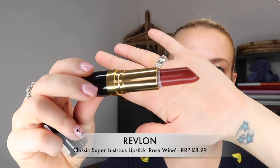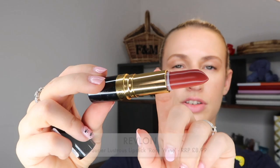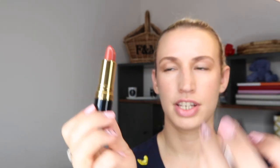First of all we've got a color product — a lipstick by Revlon. I don't think I've ever tried any makeup from Revlon so I have no idea what the quality is going to be like. This is a lipstick from the Super Lustrous collection, shade 225 Rose Wine. It's got a gold plastic casing with black on the rest. Let's apply it and see what this color looks like.